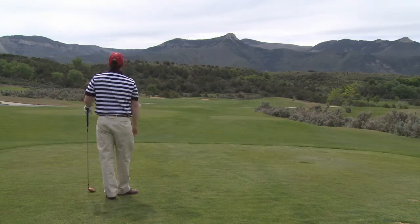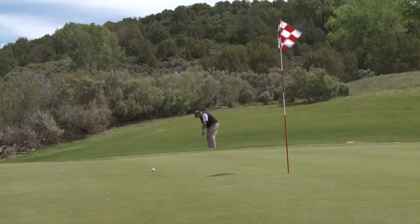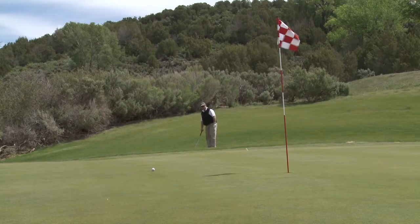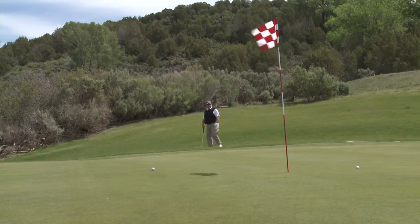The front nine rests in a valley in the Mesa and has a few more trees than the back nine. The back nine at Battlement Mesa is nearly devoid of trees and offers a true high-desert experience on a mesa overlooking the Colorado River.